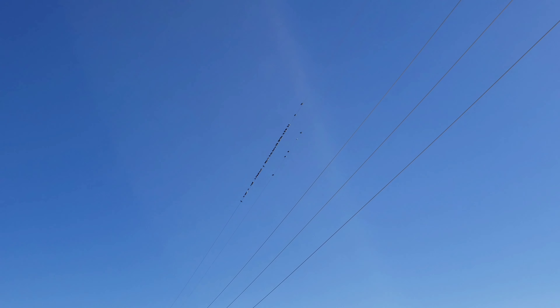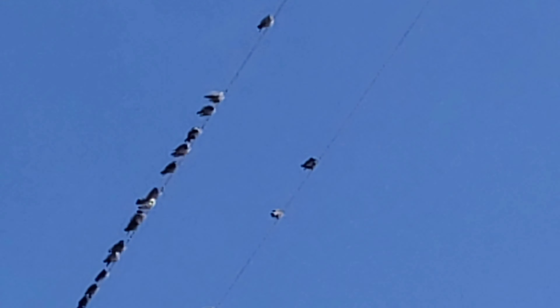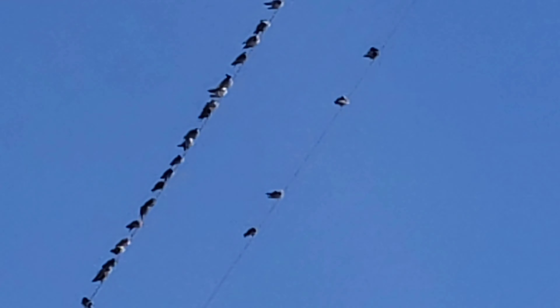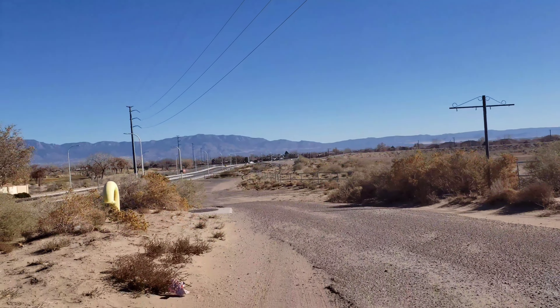I don't know if you can see these guys, but there's a ton of pigeons up on this very high wire. I'll zoom in a little bit but it gets a little blurry and shaky — those guys are way up there.